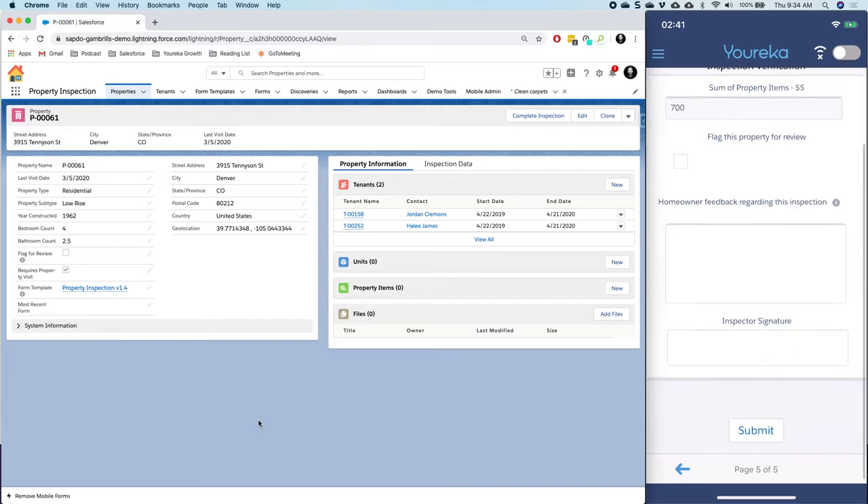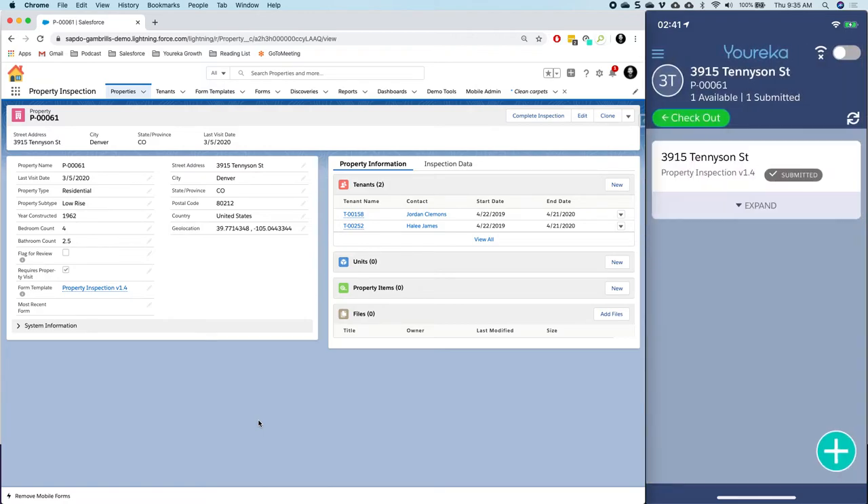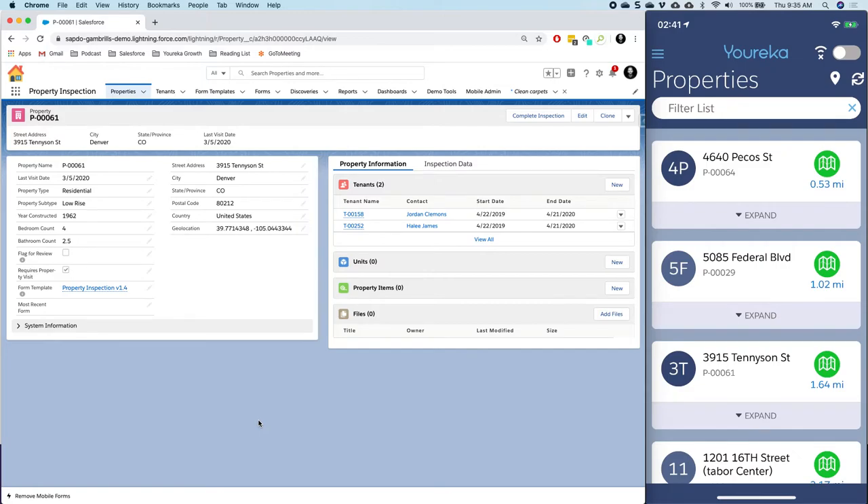I'm just going to finish the assessment here, quickly get a signature, and click Submit. This brings me back to my forms page where I can see the form I just filled out has been submitted. I could create new forms if I want to, but I'm done today so I'll just click Checkout, which grabs the date, time stamp, latitude, and longitude of that checkout.